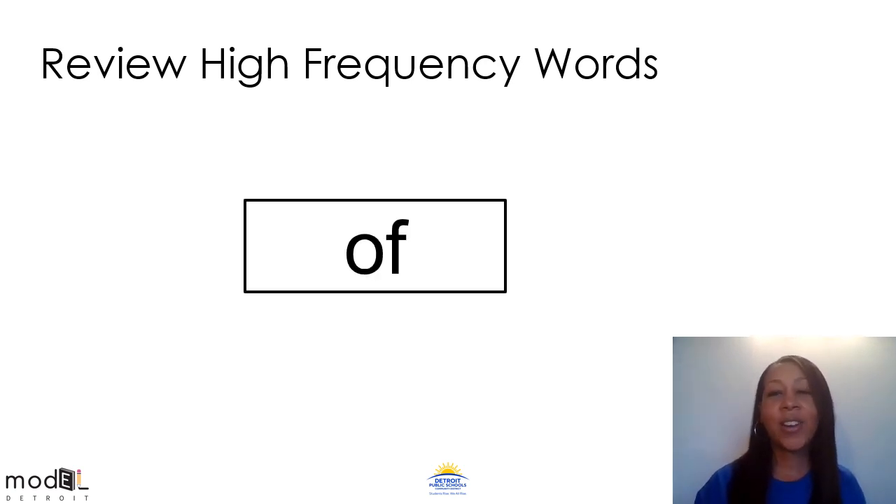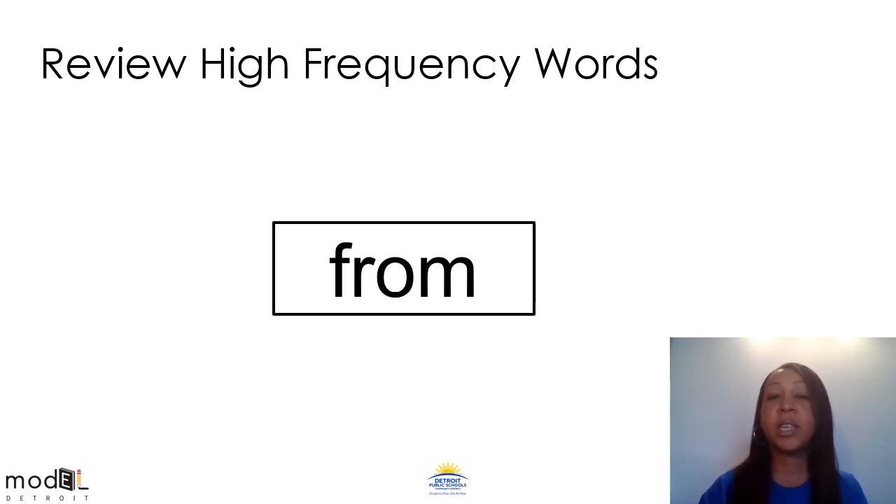Our next word is of. Say that word with me — of. Say it one more time, of. When you see this word, you're going to say of. Our last high frequency word is from. Can you say that word? From. The word in the box is, that's right, from. Let's use it in a sentence: The card is from my mom. Let me hear you make a sentence. Great job. What's this word? From.